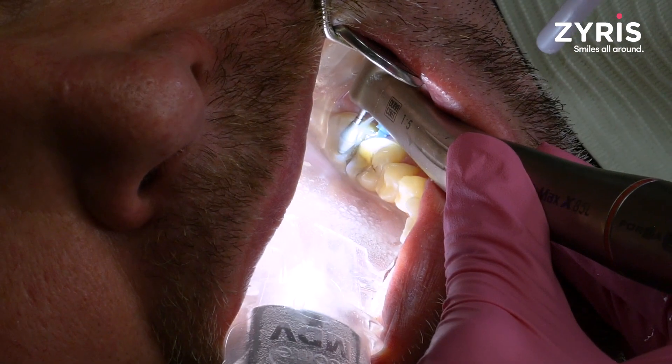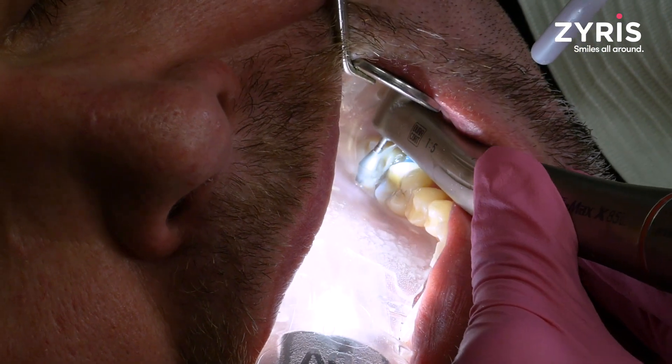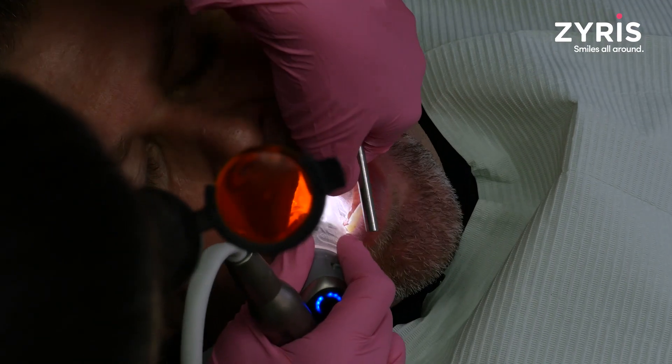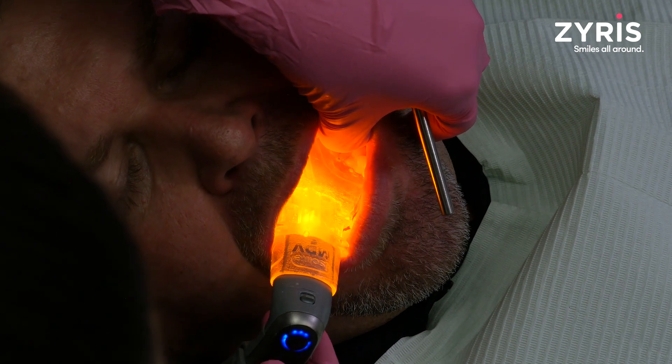There are many reasons. First off, isolation — it does an amazing job of keeping the tongue and cheek out of the way. It also helps with suction, so anytime I'm doing a core buildup, it also illuminates the field, which is great for illuminating that very dark part of the back of the mouth.